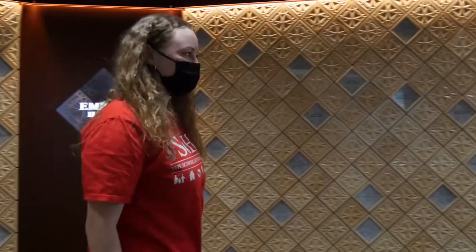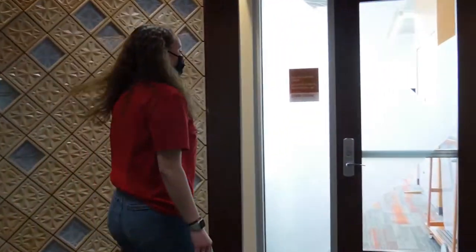Welcome to our brand new Ember Hall. This space is our brand new Innovation Lab.